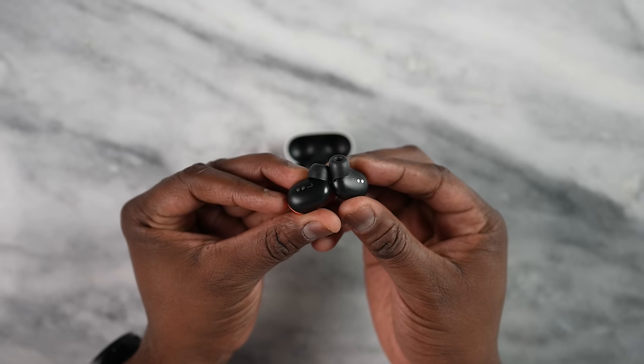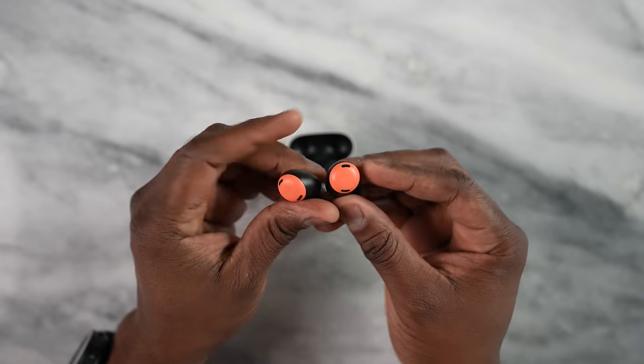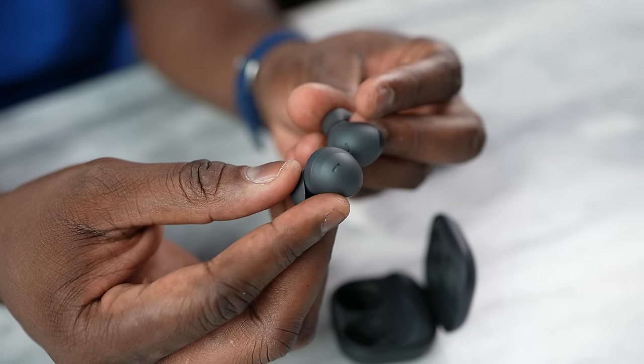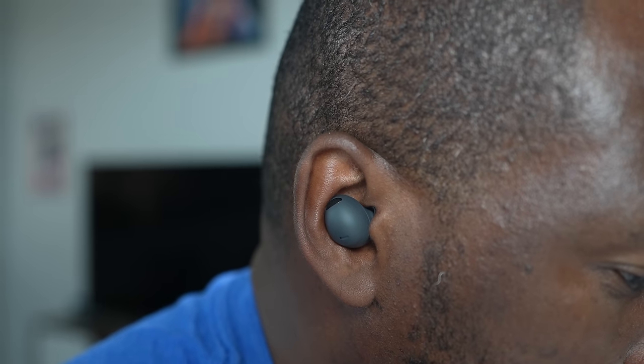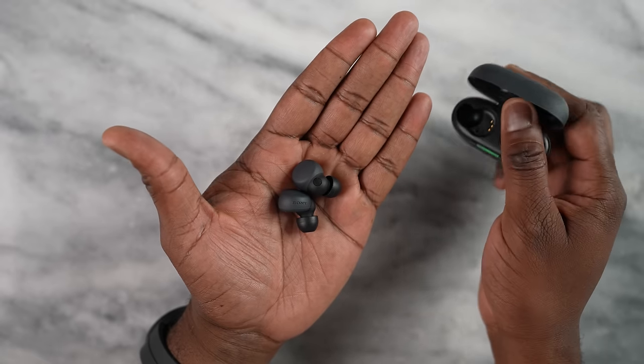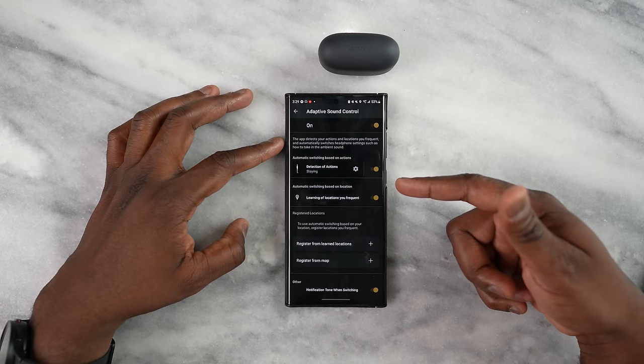When it comes to bass, the Pixel Buds Pro do the best job — you get a robust bass feel, especially with bass-heavy songs, though songs that don't require as much bass will also get more bass. The Galaxy Buds 2 Pro have a richer bass than the Link Buds S, with better separation between the mids and lows. The Link Buds S excel with the highs and mids, but the bass is not as strong as the other two. EQs in the app can help adjust this.